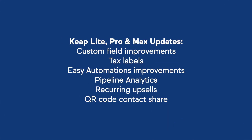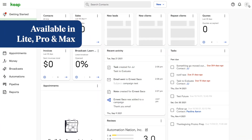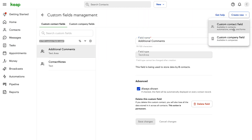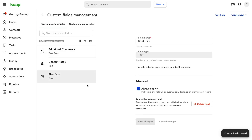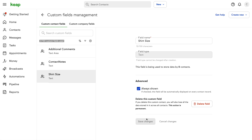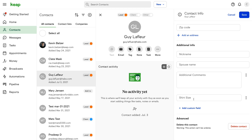Now for our Lite, Pro, and Max customers, we have some great updates coming your way. We made improvements to the custom fields functionality. Overcome multi-click chaos and quickly access the data you need with a new centralized location to manage all custom fields. This can be found under the settings section of your app and gives you the ability to view, edit, and create custom fields both for the contact record as well as the company record. You also now have the ability to always show custom fields on a contact or company record by simply clicking a checkbox under the appropriate field.